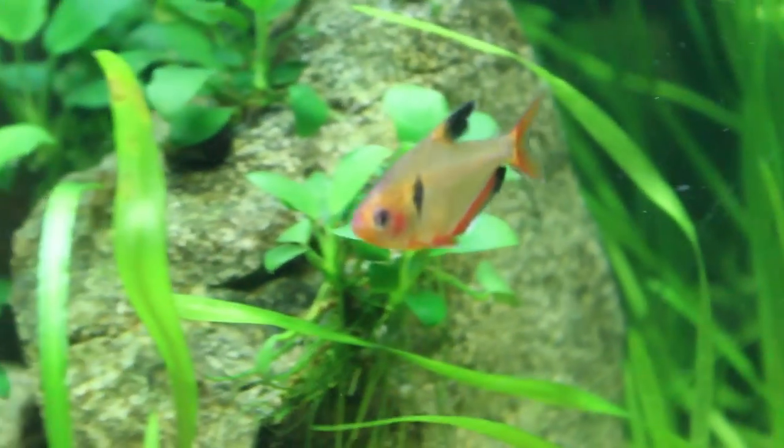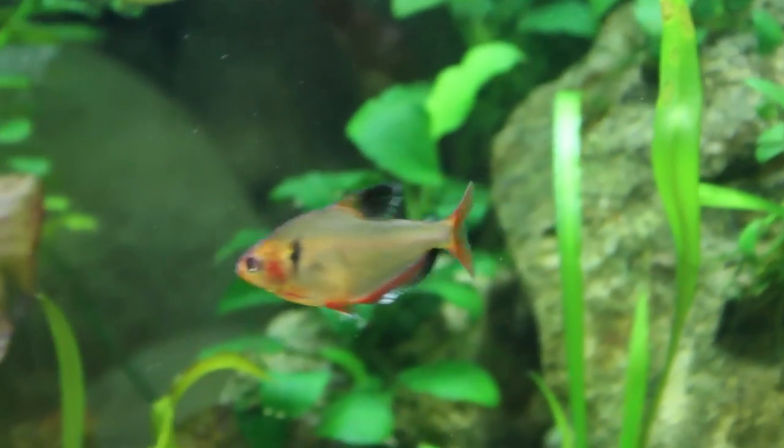What's up YouTube, this is DWS Darius and this is going to be another episode of Amazing Fish.